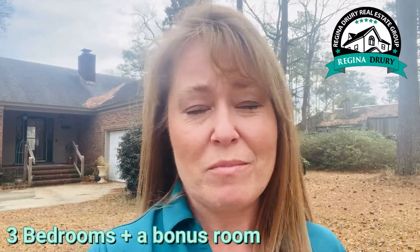Hey everyone, this is Regina with the Regina Drury Real Estate Group in beautiful Wilmington, North Carolina. I'm actually in Leland, about 10 minutes to downtown Wilmington. I can't wait to show you this cute house — it's around 1,700 square feet, has three bedrooms plus a bonus room that you may want to convert to a bedroom in the future. It's coming to market for $300,000. Let's go see it!